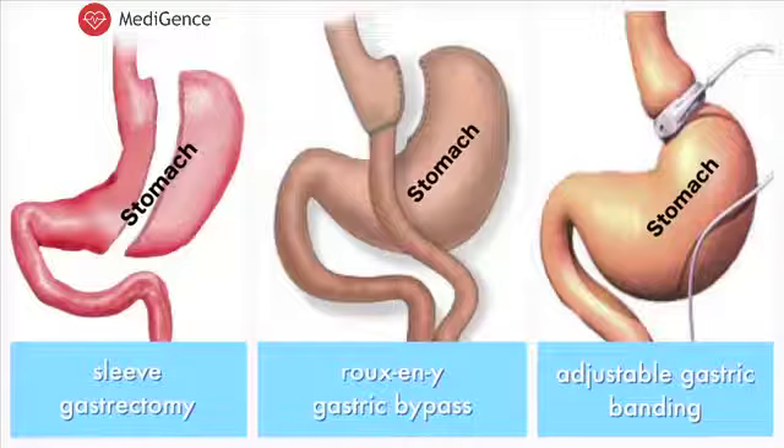The most commonly performed procedures these days are laparoscopic sleeve gastrectomy, laparoscopic Roux-en-Y gastric bypass, and laparoscopic adjustable gastric banding. Today, I'm going to talk about laparoscopic sleeve gastrectomy, as this is the most commonly performed procedure all around the world and is providing excellent results not only in weight loss, but also in getting rid of comorbidities.